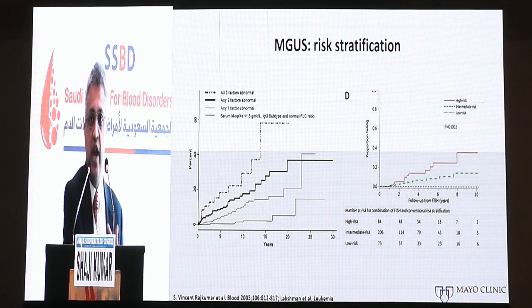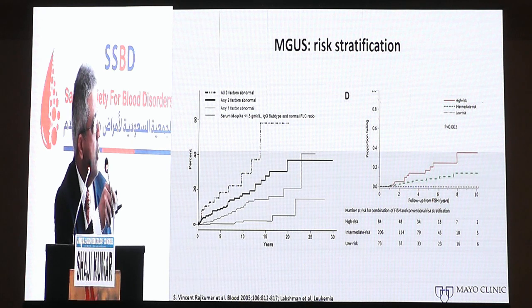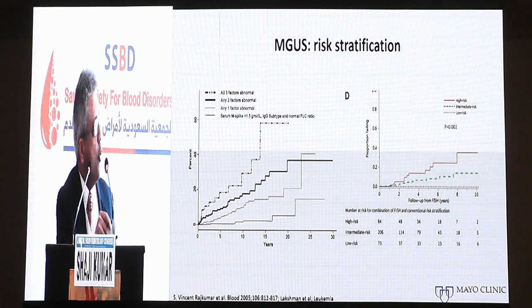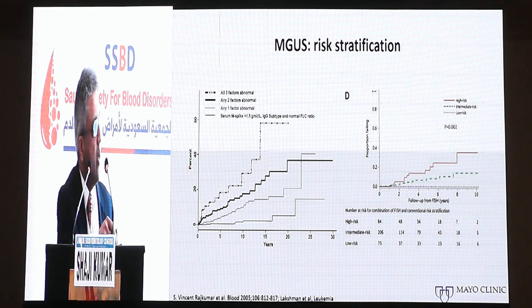Risk stratification systems have been developed to identify which MGUS patients are likely to progress to active myeloma. Factors include the serum M spike, the type of M protein (IgG versus IgA or IgM), and the serum free light chain ratio. More recently, cytogenetic abnormalities have been assessed; patients with lower or absent cytogenetic abnormalities detected by FISH have a much lower risk of progression compared to those with abnormalities found on FISH.